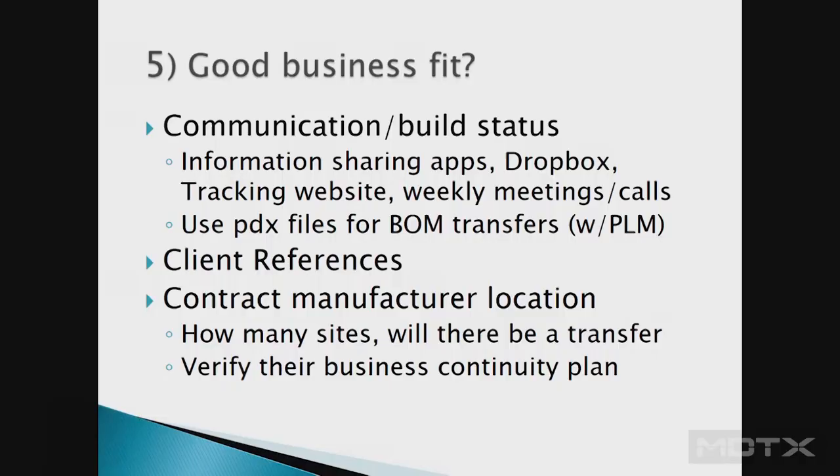Are you going to set up weekly calls for task assessments? If you have a printed circuit board, can they accept PDX files — that's the international standard for managing all the components on a circuit board, which can number in the hundreds to thousands. Also check client references and how many sites they have, because some large contract manufacturers may start at one site but then want to move it to a lower-cost facility offshore.